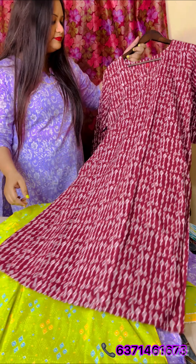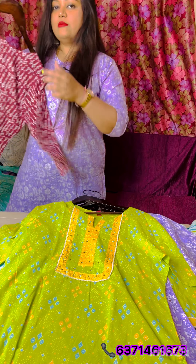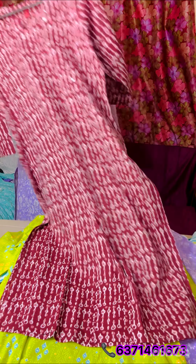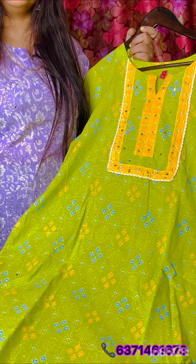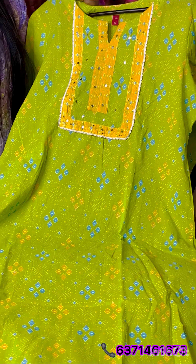It's very good for office wear and casual wear. Moving on to the next kurti — if you like any piece, just take a screenshot and send it to us on the given WhatsApp number. Moving on to the next collection, this is a very beautiful lemon green or yellow color kurti.